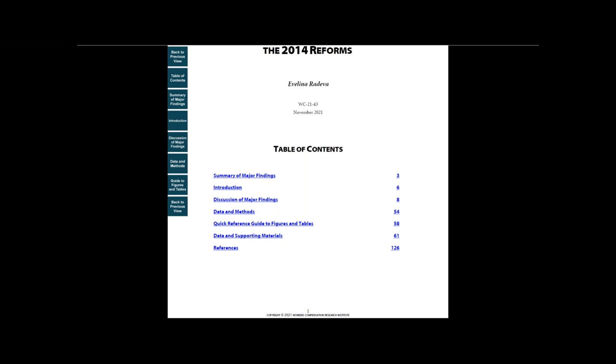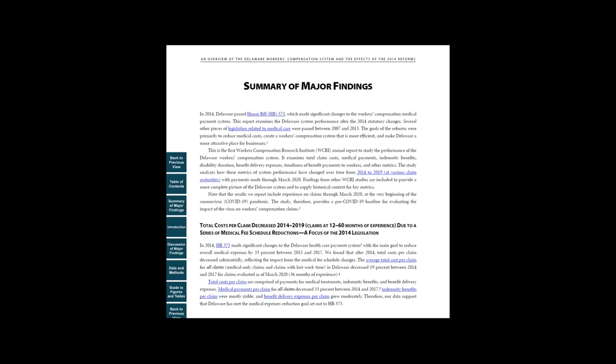From this page, you can jump to many parts of the study. You can also use the square buttons on the left-hand side of the page. Next, click on the summary of major findings.